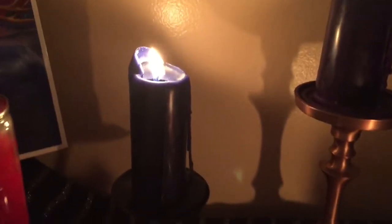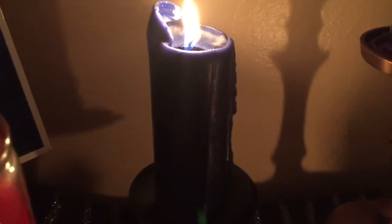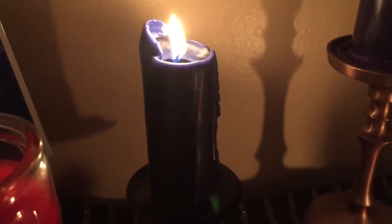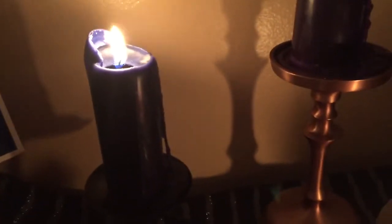Over here I have my priestess candle. It's blue and awesome and it's from Joey Morris. Her shop is Starry Eyed Supplies, so definitely highly recommend. Love these candles.